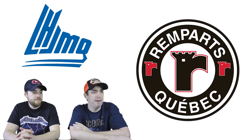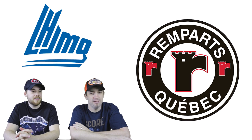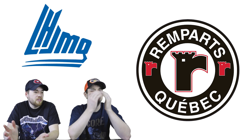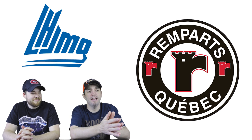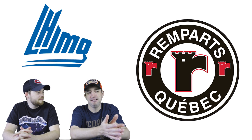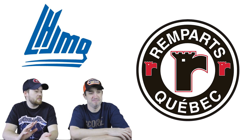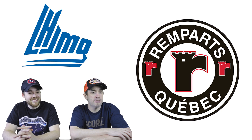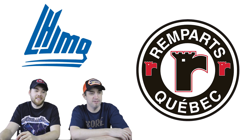Number 16: the Quebec Remparts. One host is familiar with this team because Patrick Roy's son used to play for this team — that's when he got in a big fight and got kicked out. It's just kind of boring. Is it a castle-bird hybrid? It does look like a bird with spiked hair looking cool, but it's definitely a castle. Not a fan of this one at all.